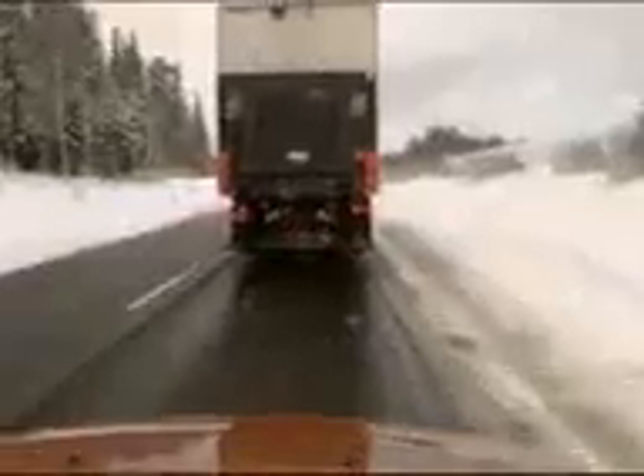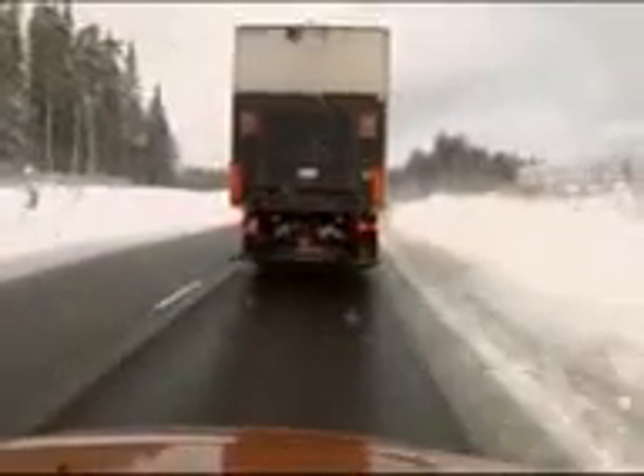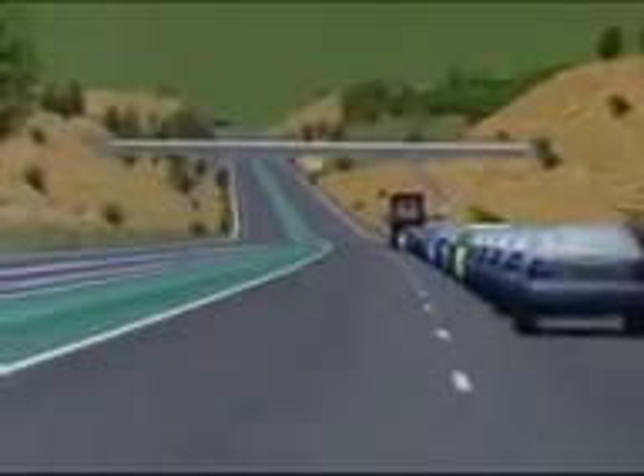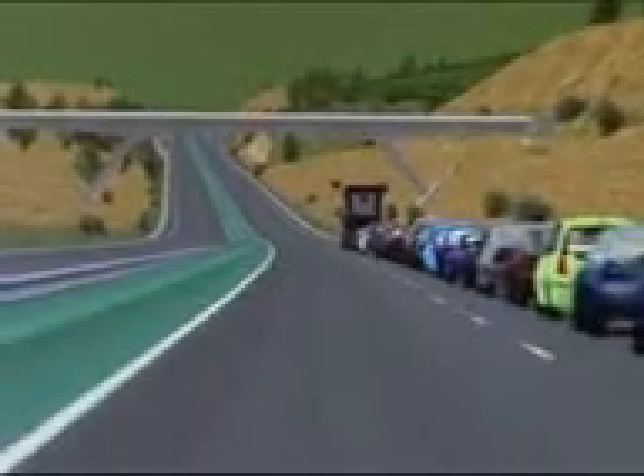It might not look like a radical event, but this is the first successful demonstration of a road train. The car is following the truck autonomously. In theory, any number of other vehicles could do the same. The road train is a convoy of vehicles equipped with wireless technology that mimics the professional driver in the lead vehicle.